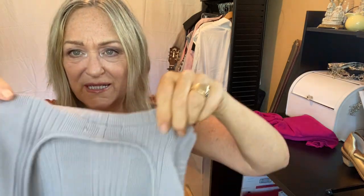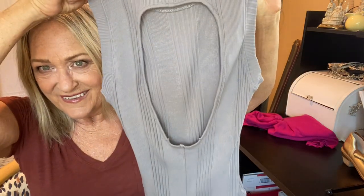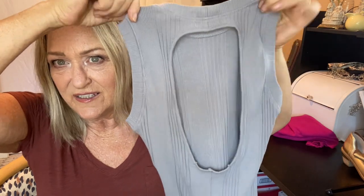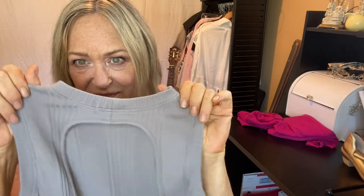This is from Urban Nation, which you can find at skater shops like Zumiez and places like that.